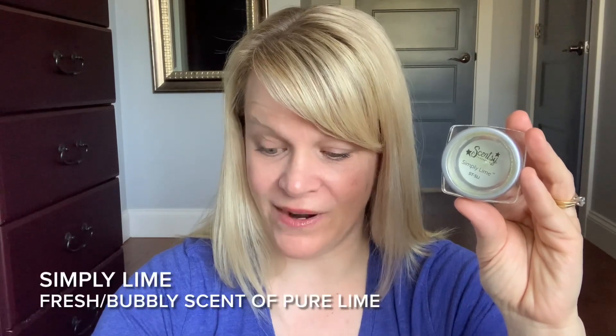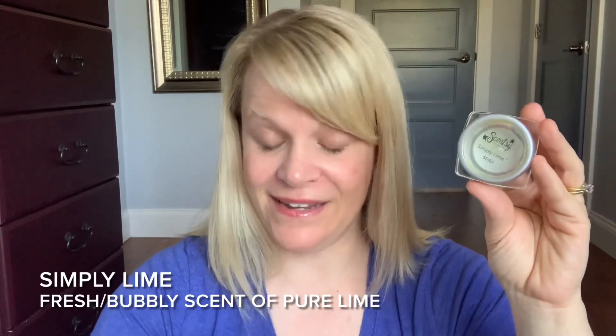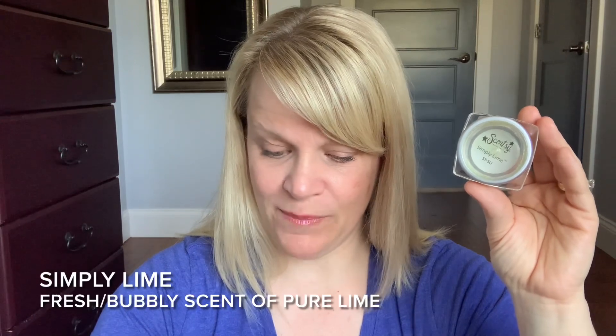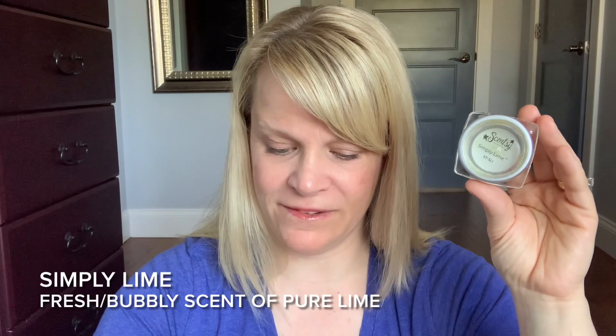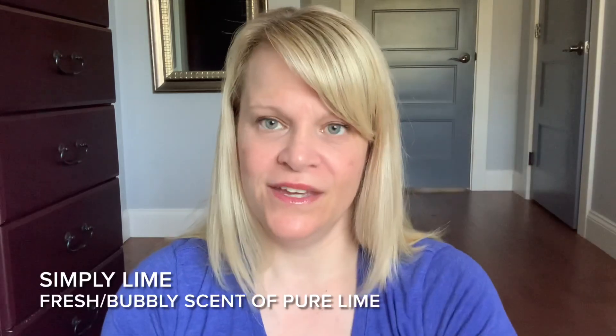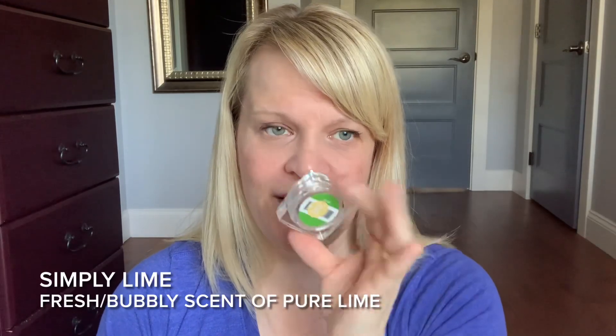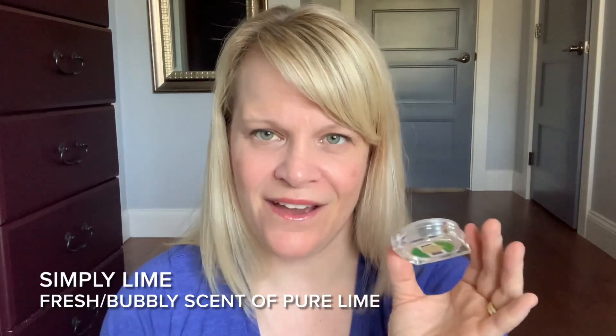Simply Lime came around in the Simply collection, I think around 2012 or 2013, so these are pretty old testers. The scent description says: give yourself a happy hour anytime you wish by surrounding yourself with the fresh and bubbly fragrance of pure lime. Another description says it will give you a burst of aroma of deep green limes from full-bodied tilia trees, and the brisk scent will leave you feeling energized. These scents are designed to be more simplistic in nature, and it did definitely remind me of lime with just the tiniest hint of bubbliness.